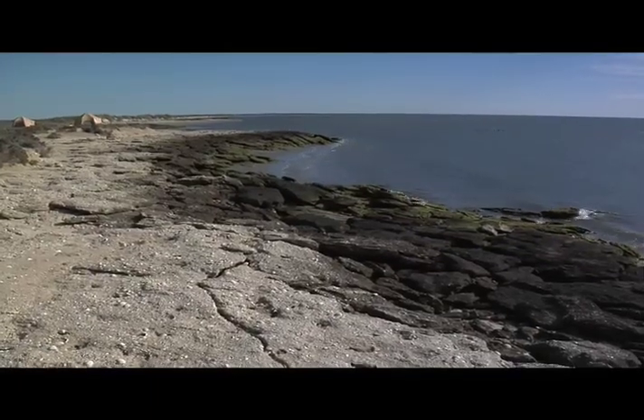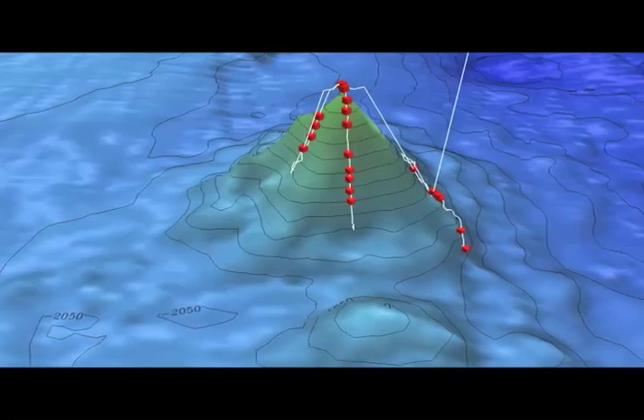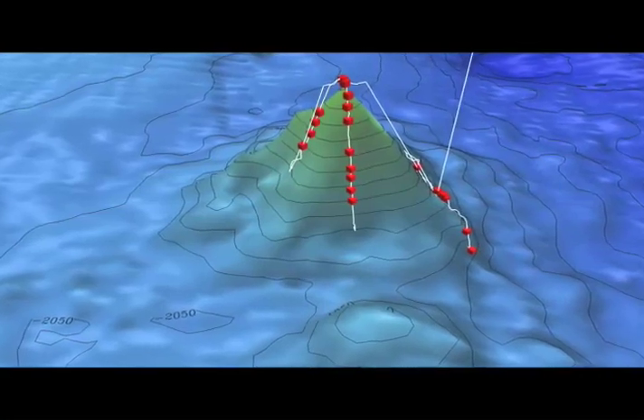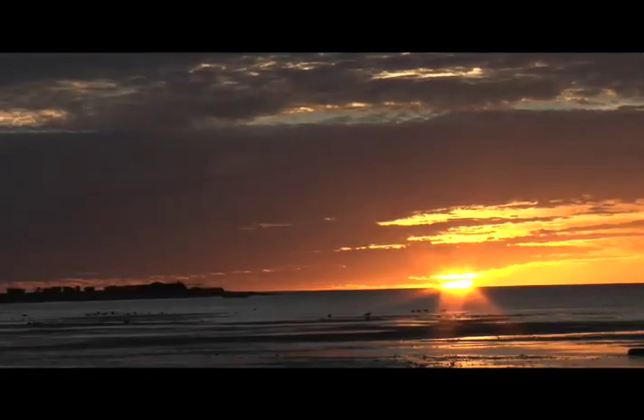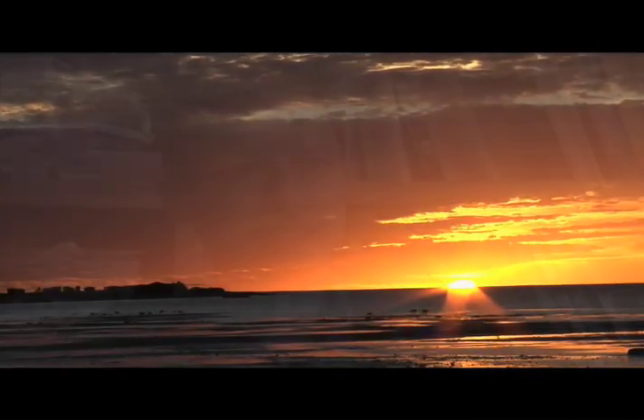We want to study the structure and the forces that initiated the rupturing. We want to study magnetism. We want to study the transition from continent to a full ocean basin. The Gulf of California really captures the initiation from continent to a young ocean basin — it's not really an ocean, it's still a sea right now, an elongated sea.